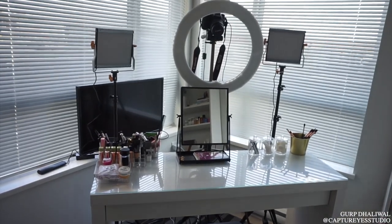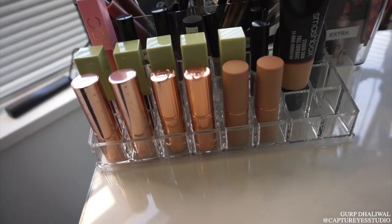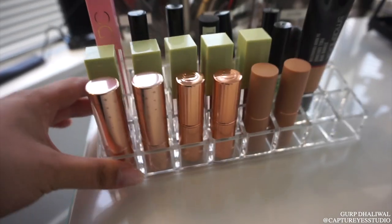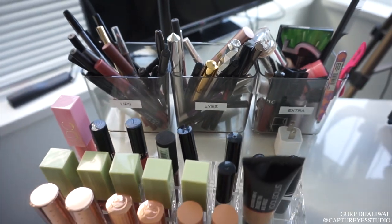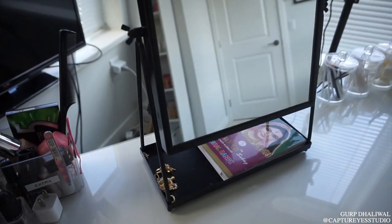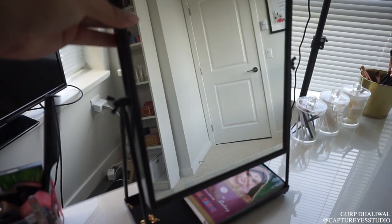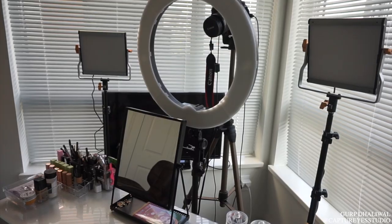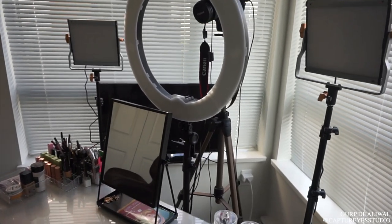This is my essential filming station where I do my makeup. I got this acrylic container to hold lipsticks from Amazon. These little storage bins are also from Ikea. I have my mirror, which I absolutely love — it's from Ikea and it tilts. I also have little acrylic containers from Amazon and gold containers to hold makeup brushes from Ikea. I've upgraded my lights: this is a ring light from Neewer and then two LED lights from Neewer as well.